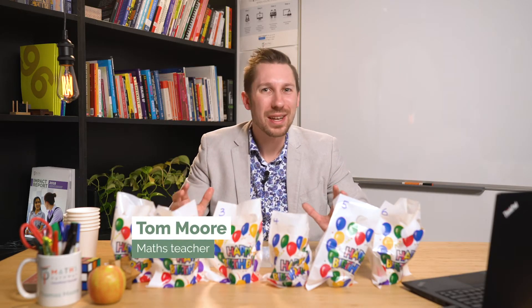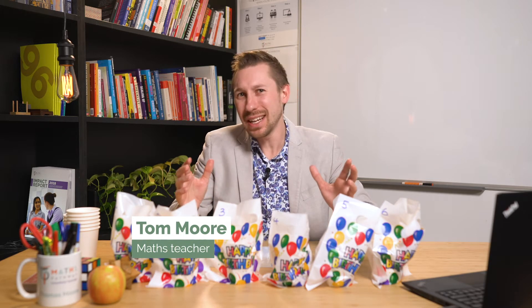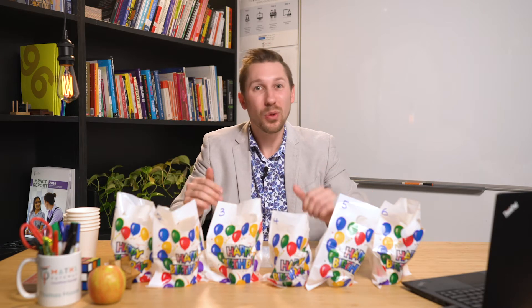Hi, my name's Tom Moore. And when I was younger, I went to this party. It was actually quite interesting because the mum that was running the party said we can have the lollies, but only if we solve this problem. At the time I thought it was a little bit mean, but now I think of it quite fondly.